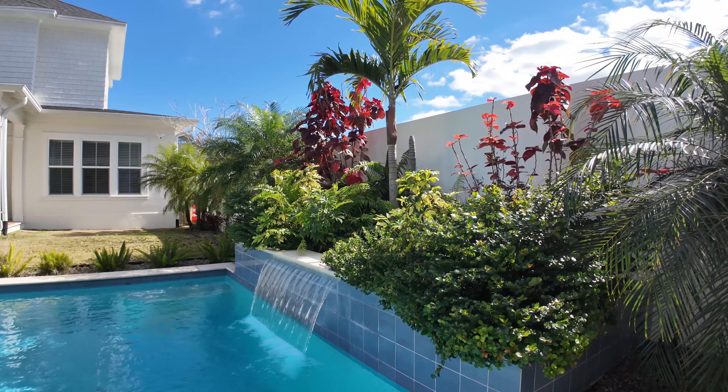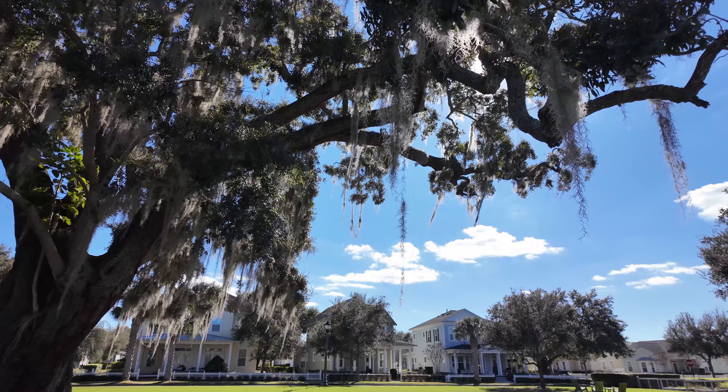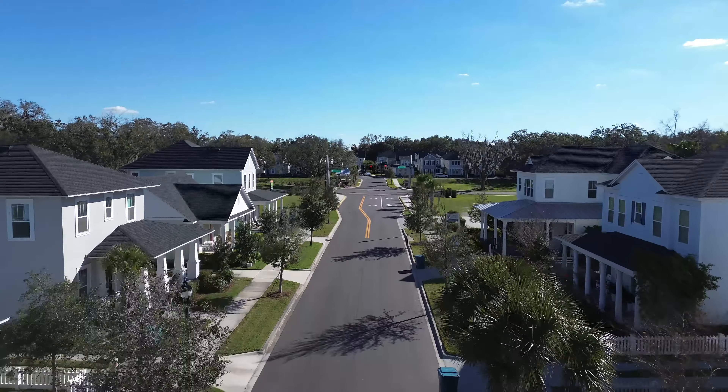If you want new construction with the mix of old Florida architectural charm, then Oakland Park could be perfect for you. Welcome to Oakland Park. This area spans 258 acres. You have the massive Lake Apopka just right behind it, and the backdrop here is absolutely gorgeous. Lots of open green spaces and majestic oak trees in this neighborhood — it is fantastic.